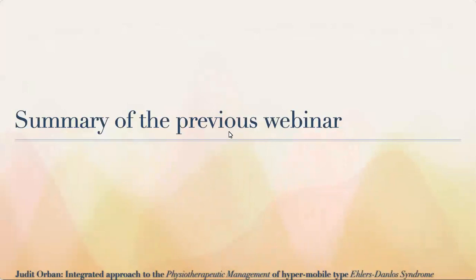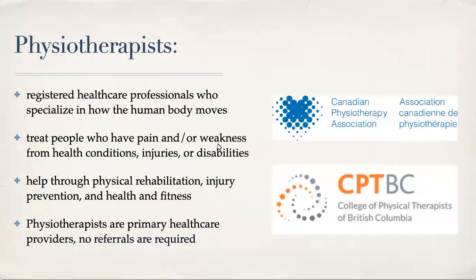Here's a quick summary from the previous webinar, since some of you were not there and asked for a recap. I'm a physiotherapist, which means I'm a registered healthcare professional. I specialize in how the human body moves and anything related to that. I treat people who have pain, weakness and strength issues, and other health conditions, injuries, and disabilities. We help through physical rehabilitation and also work with injury prevention and health and fitness.